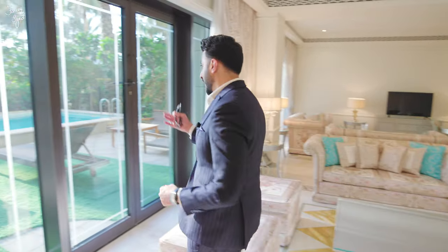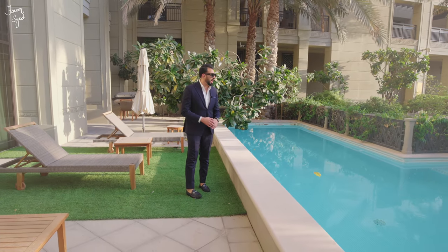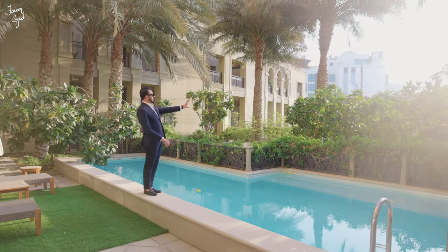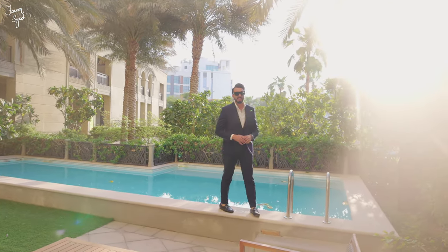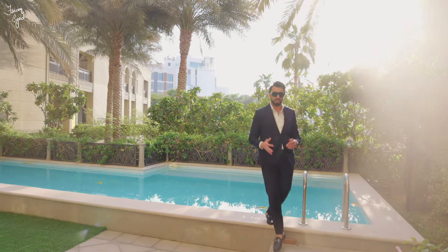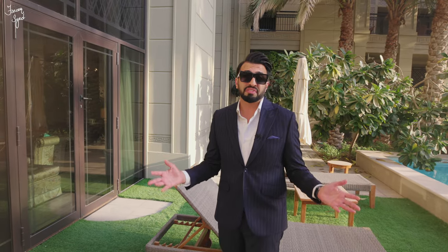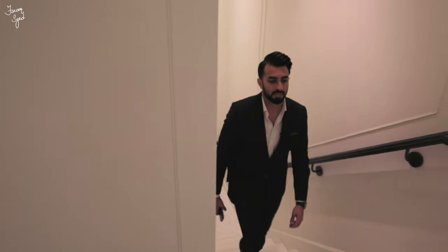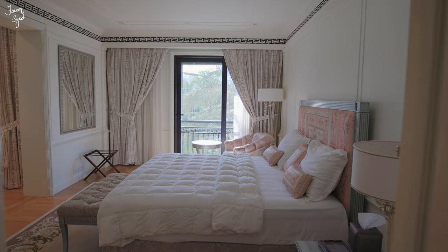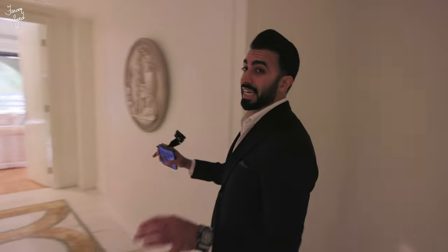Before we go upstairs, let me show you my favorite part of this apartment: the swimming pool and outdoor garden. This is what makes the townhouse very unique — we have a private garden and a beautiful swimming pool, with a nice view towards the west pool as well. It's a private space inside the townhouse while still enjoying all the facilities of a five-star hotel. There's a nice sitting area, sunbeds, and extra space that could be used to enjoy your morning breakfast.